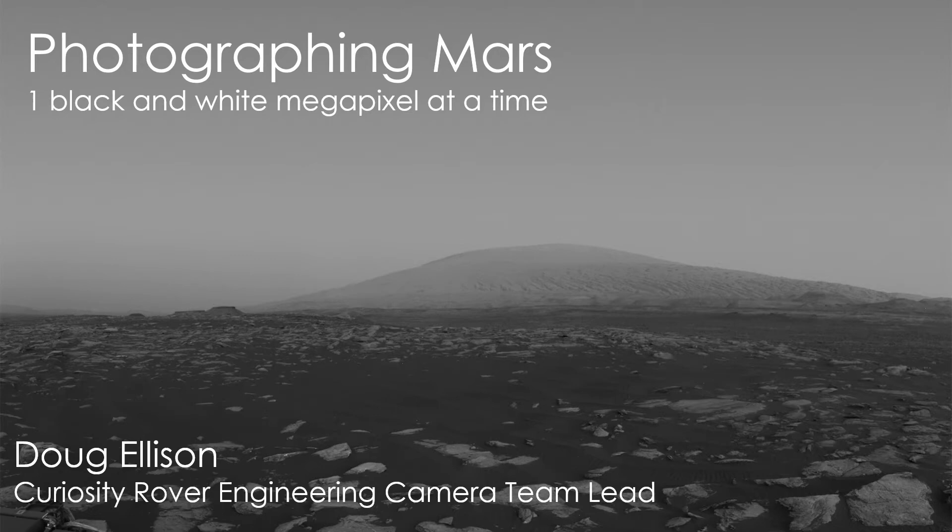Hi, my name is Doug Ellison. I'm the Engineering Camera Team Lead for the Curiosity Mars Rover. I'm going to talk to you today about what the engineering cameras on the Curiosity Rover are, why they are the way they are, and what we do with them. The title is 'Photographing Mars One Black and White Megapixel at a Time.' I'm going to talk about why they're only black and white, why they're only one megapixel, but why they're still incredibly useful for exploring Gale Crater on the surface of Mars.